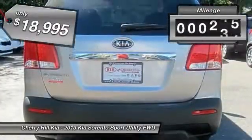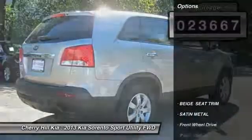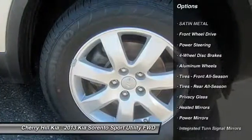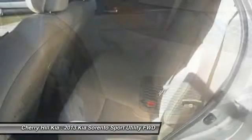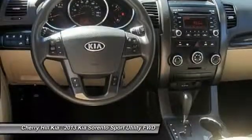This vehicle has less than 25,000 miles. Here are some of this vehicle's great options: keyless entry, traction control, anti-lock braking system, steering wheel audio controls, stability control, Bluetooth, driver airbag, adjustable steering wheel, power steering, and four-wheel disc brakes.